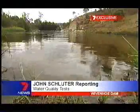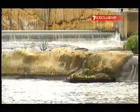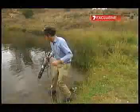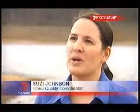Just below the Wyvenhoe Dam wall, you'd hardly know there was a drought — crystal clear liquid gold. SEQ Water staff tested manually just to make sure it is okay. What we're seeing and what we understand of the water quality as it stands at the moment in our storages is that the water quality is good.